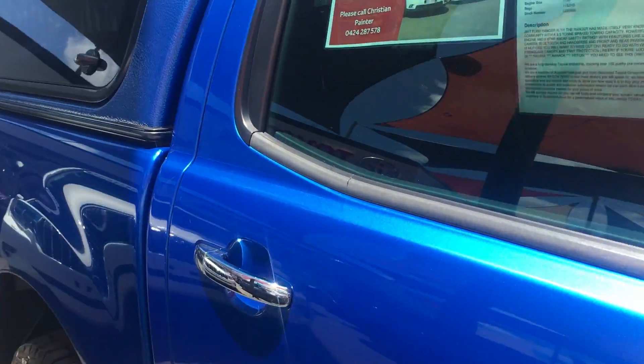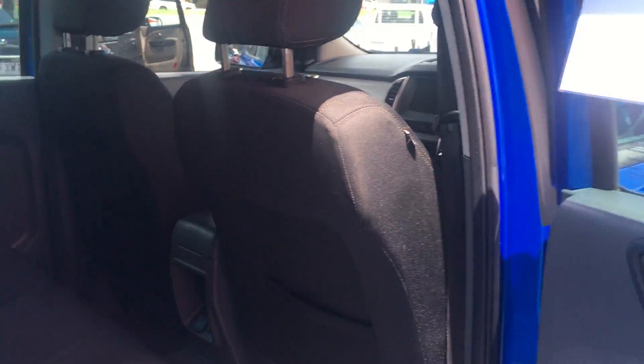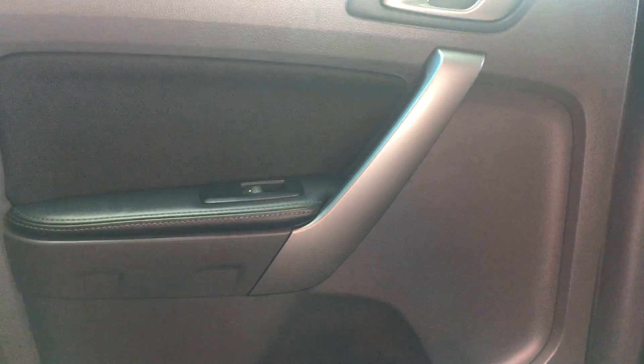Going through the inside of the vehicle, starting through the back — very clean seats. There doesn't appear to be any scratches, stains or markings. Same goes for the door cards and even the roof lining.